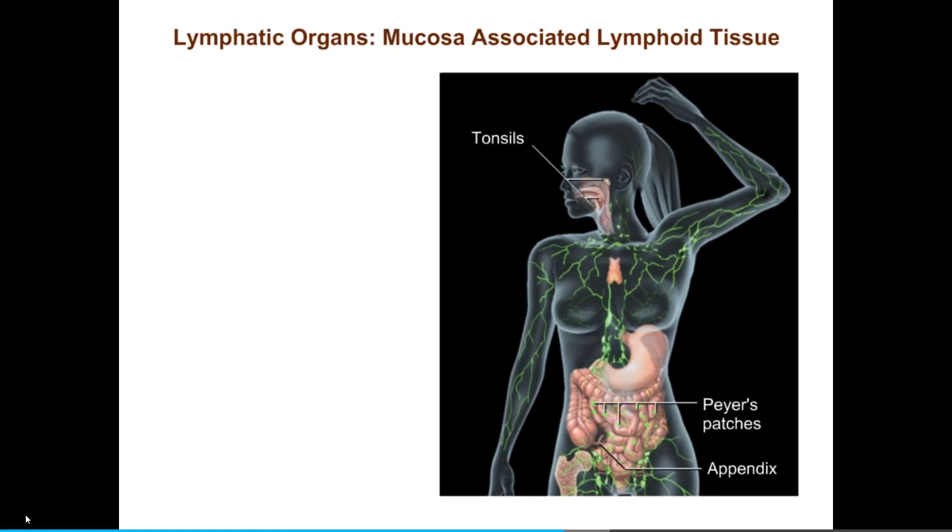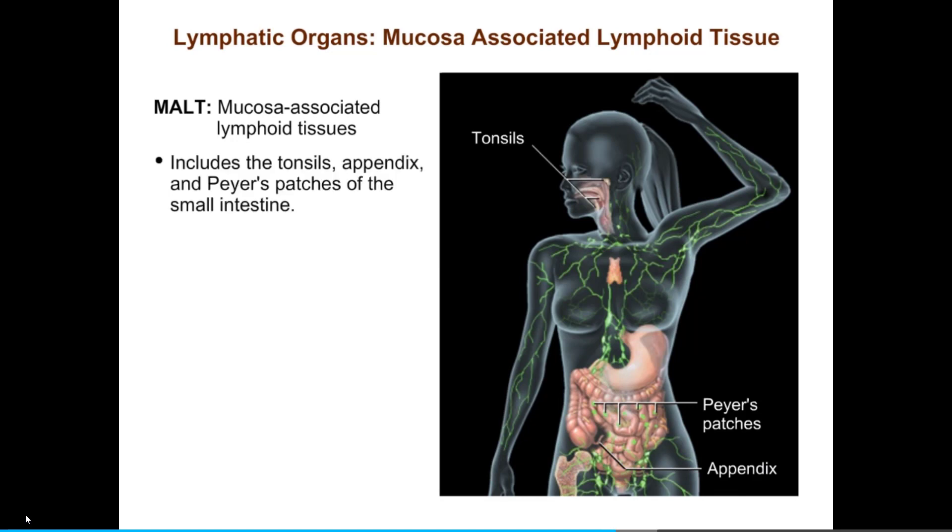The mucosal surfaces of the digestive tract, as well as the respiratory tract and genitourinary systems, are vulnerable to invasion by pathogens because they are directly exposed to the external environment. Like guardhouses and watchtowers strung along a castle wall, we have collections of lymphoid tissue called the mucosa-associated lymphoid tissues, or MALT, strategically distributed throughout the mucosae. MALT includes the tonsils, appendix, and Peyer's patches of the small intestine, as well as more diffuse collections of cells in the respiratory tracts and other mucosae.